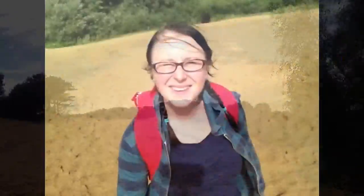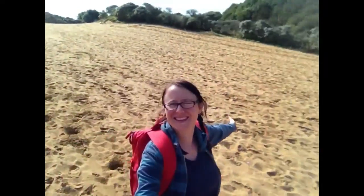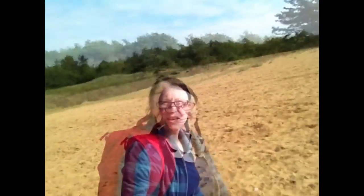Sand! So here we are at Myrtha Mourr sand dunes. It's so bright I can't even see the screen, so hopefully I'm in shot. Look where we are! We're going to try to find the sea. Apparently it's about a 20 minute walk. Better get to it then.